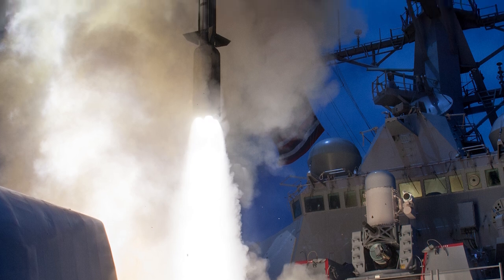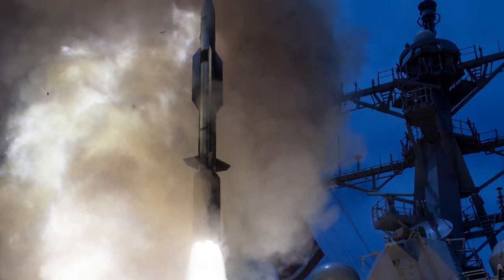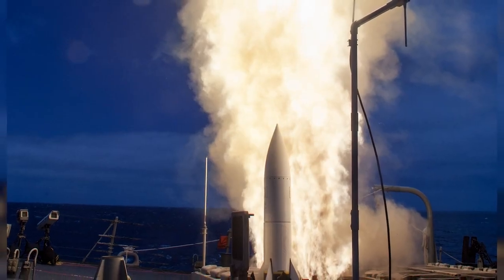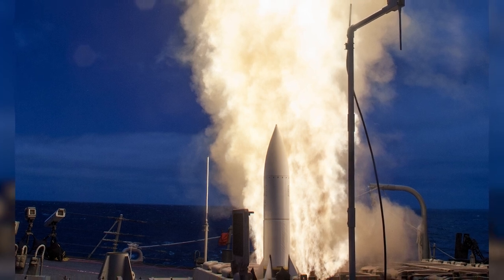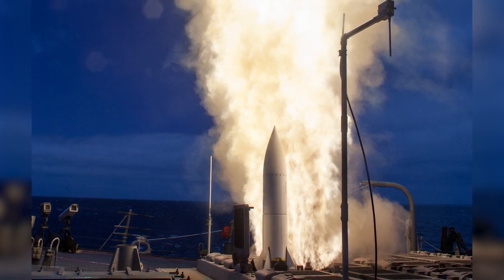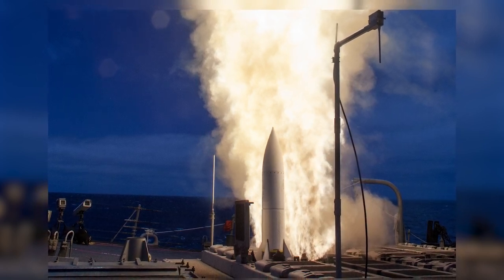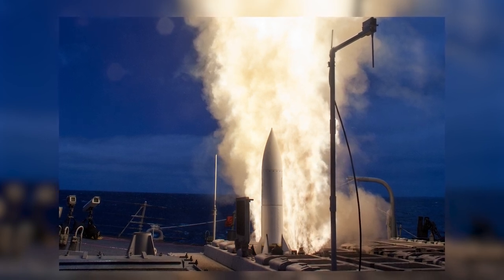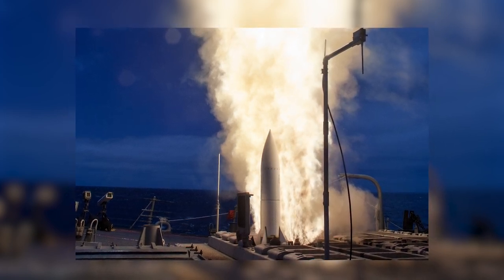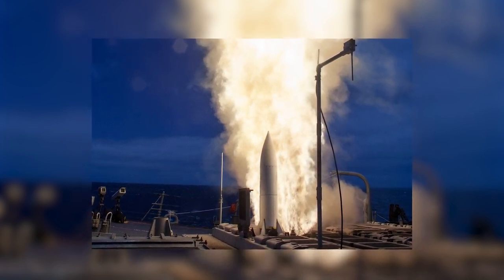The RIM-174 Standard Extended Range Active Missile (ERAM), or Standard Missile-6 (SM-6), has been deployed primarily by the U.S. Navy to counter various threats. It is a combat-proven missile developed by Raytheon, mainly intended to be launched from MK-41 Vertical Launch System cells on U.S. Navy warships like the Arleigh Burke-class. It was designed for Extended Range Anti-Air Warfare, providing capability against fixed and rotary wing aircraft, unmanned aerial vehicles, anti-ship cruise missiles over both sea and land, and terminal ballistic missile defense. The SM-6 can also strike high-priority ground targets such as air defense sites and warships, acting as a quasi-ballistic missile.